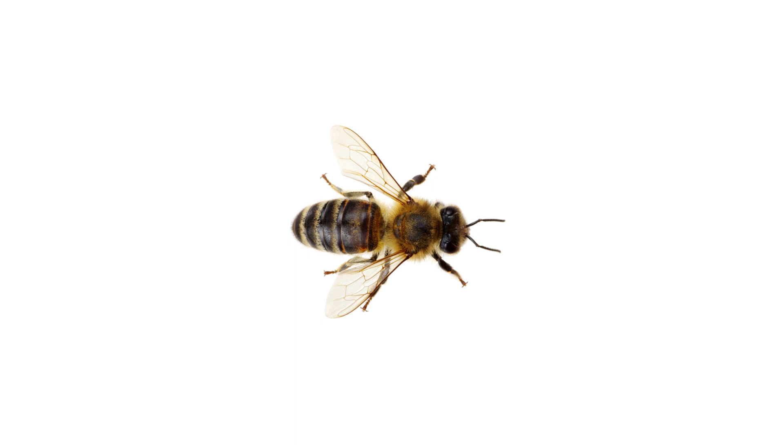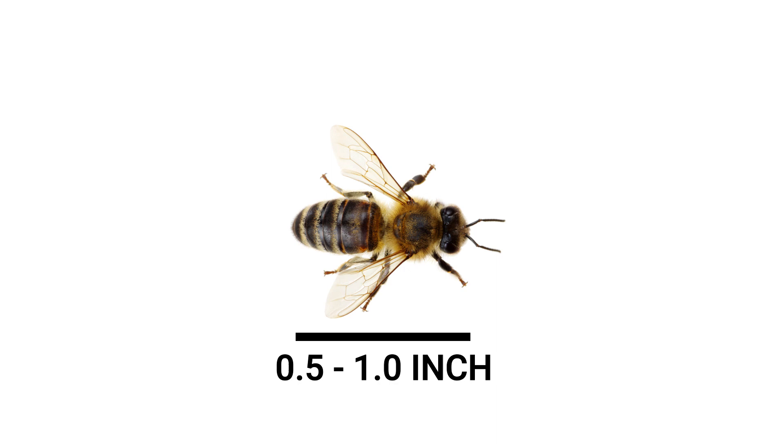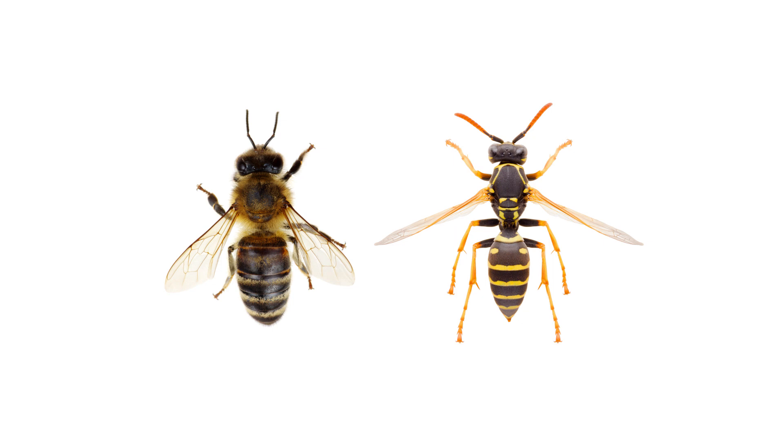Honeybees are probably the most recognized pollinator, growing up to about half an inch to just under one inch in length at maturity. They look similar to wasps in that they're both flying pests with black and yellow markings. However, you can easily tell the two apart by noting the wasp's smooth, slim, and shiny body and comparing it with the honeybee's smaller, plumper, furry body.